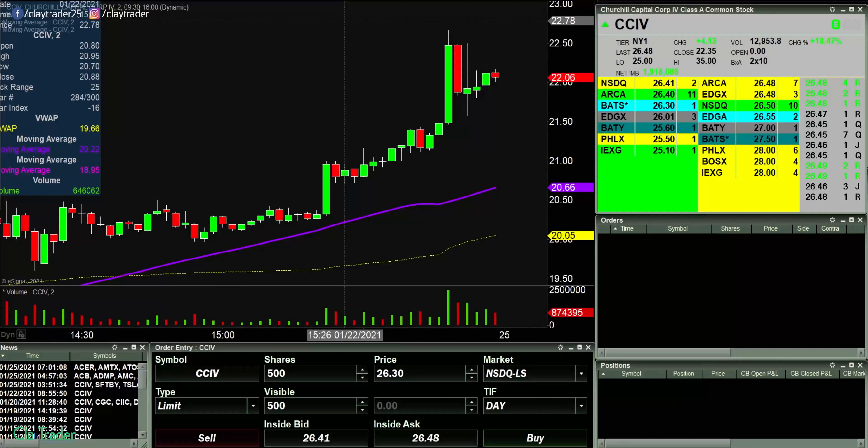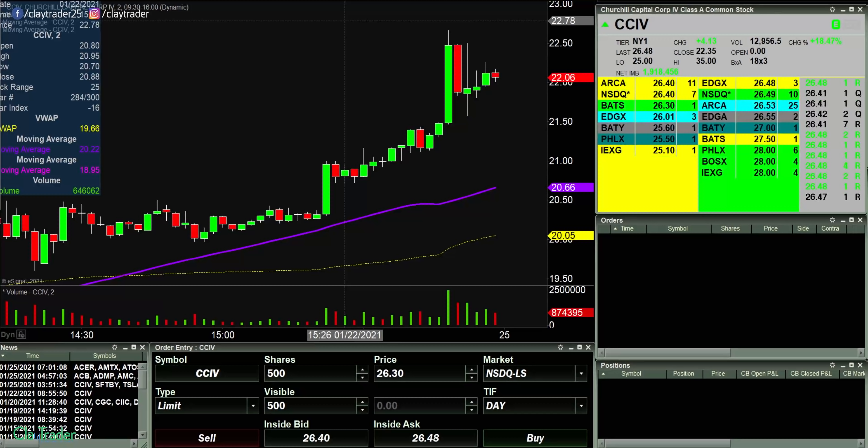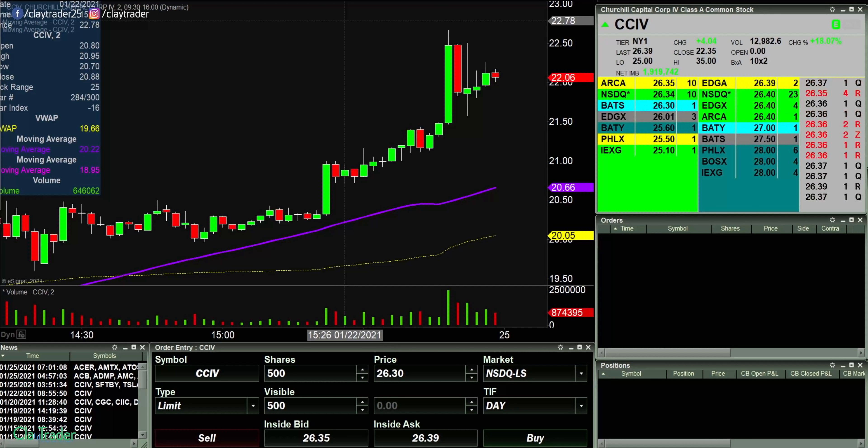Hey, it's Clay at ClayTrader.com. This will be a live trade video where I try to capture some of my trades as they play out live. This is not a situation where everything has already been recorded and now I'm coming back and doing a voiceover or post commentary. I'm recording myself seeing the information live for the very first time. So if you want raw thoughts, raw reactions, raw emotions, you will get that with this video. You will get a nitty gritty look into what it's like to be a day trader and how day trading can play out.